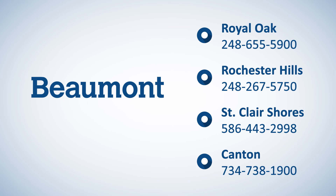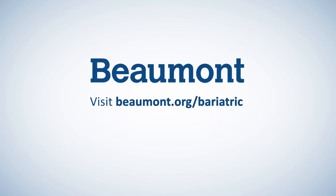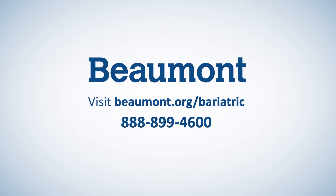Your road to bariatric surgery starts at any one of our area weight control centers. Make an appointment now at beaumont.org/bariatric or call 888-899-4600.